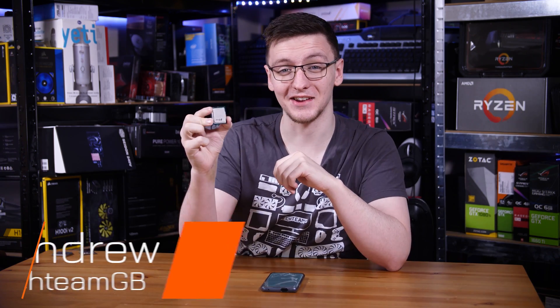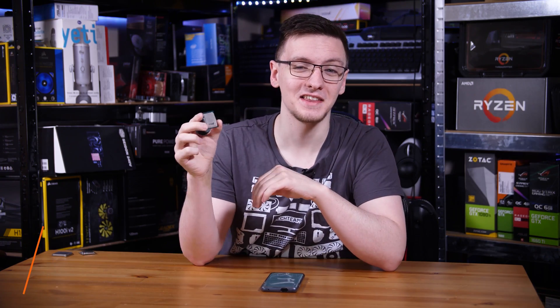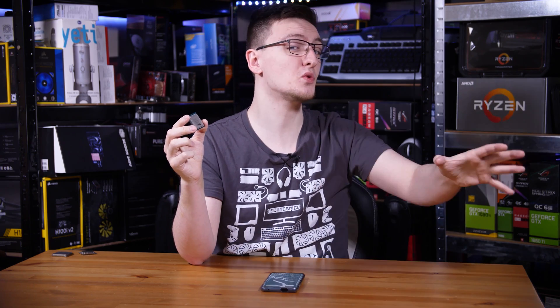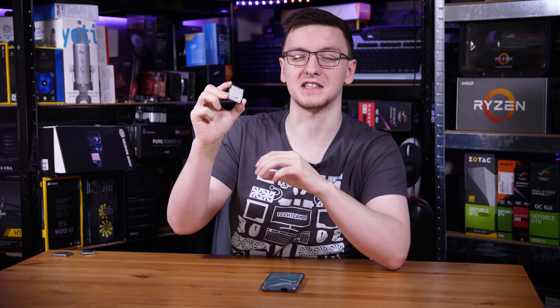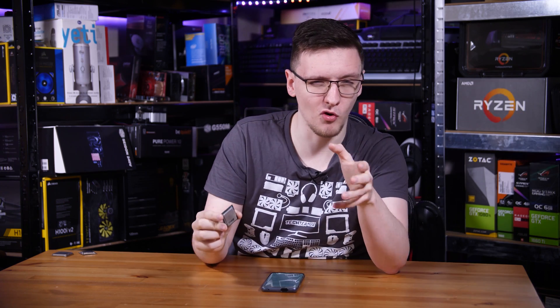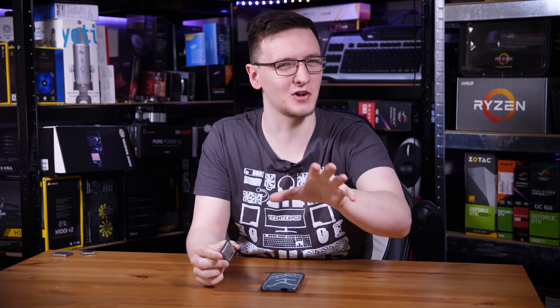Intel's new i9 is here, along with the rest of the 10th generation lineup, all sporting pain-in-the-ass names like the 10900K, which I will henceforth refer to as the new i9 or the 10th gen i9. Intel claims this is the world's fastest gaming processor and they're not wrong — except they kind of are. It's complicated.